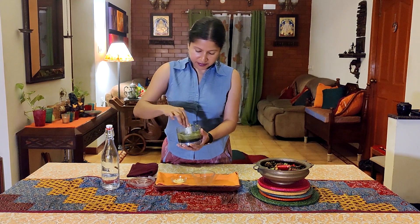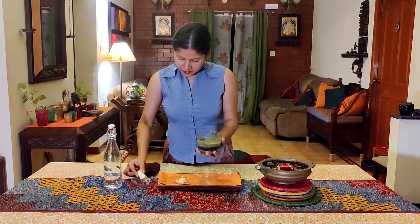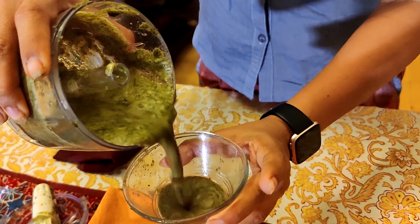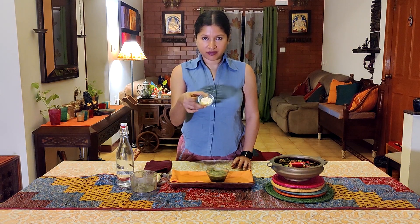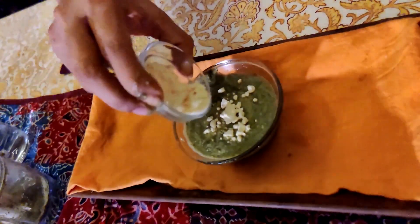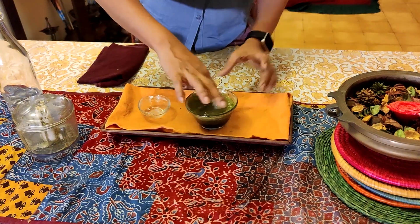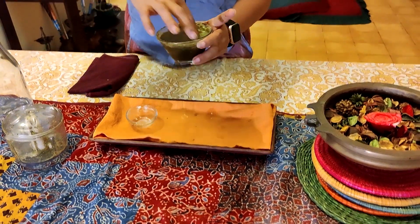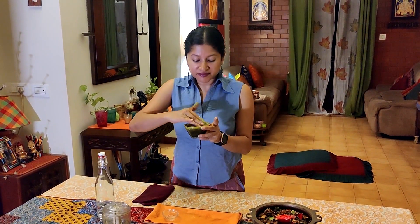Once the mint leaves and cucumber are nicely ground into a smooth paste, take it into a bowl and pour it in — you'll find it is a little liquid in nature. Adding gram flour to this concoction not only helps give it density but also acts as a great exfoliant. Mix the three ingredients nicely — mint leaves, cucumber, and gram flour — and it's ready to apply directly to your skin.